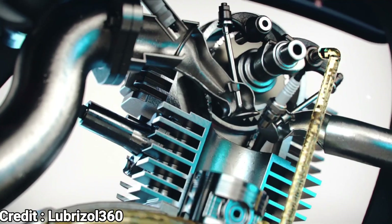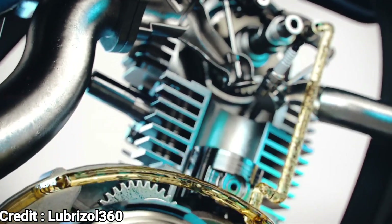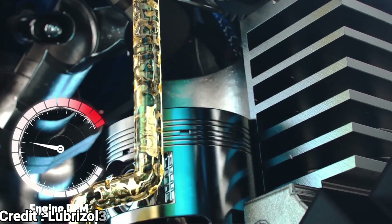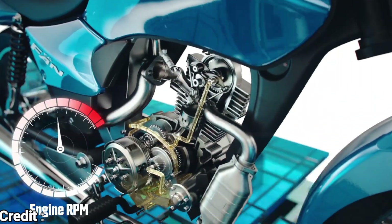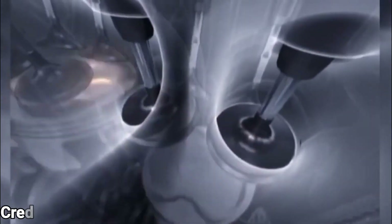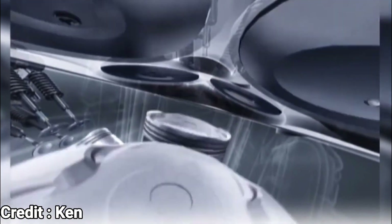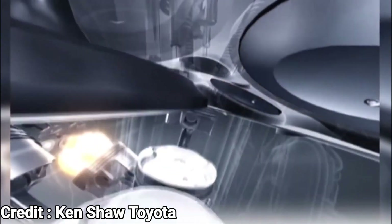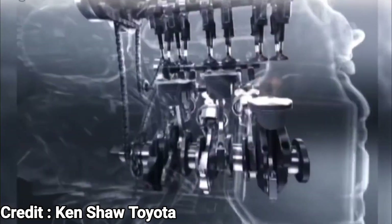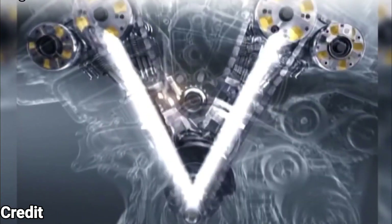High-performance engines require significant valve overlap at higher revs to function effectively. But the same amount of overlap can lead to increased emissions at low revs due to unburned fuel vapour entering the exhaust. Variable valve timing addresses this issue by adjusting the timing of inlet valves, allowing for later opening at low revs for reduced emissions and improved torque and efficiency, and early opening at high revs for the necessary valve overlap to achieve high power output.